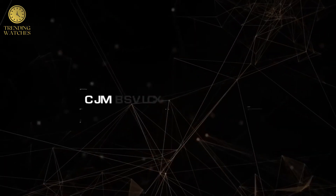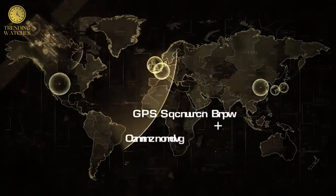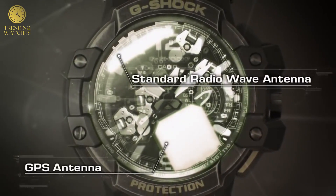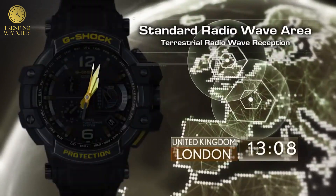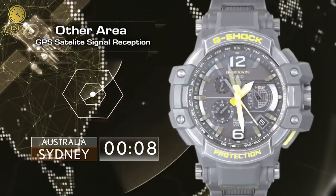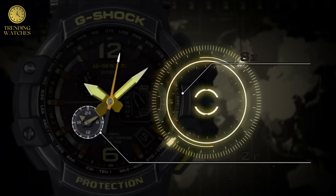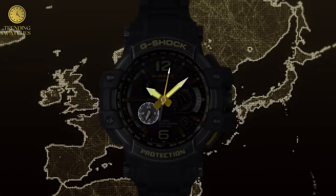Shock resistant. Neobrite. Mineral glass. Mud resistant. 200 m water resistance. LED backlight super illuminator. Digital compass. Thermometer. World time. Stopwatch. Countdown timer. 5 daily alarms. Early time signal. Low battery alert. Full auto calendar. 12/24-hour format. Button operation tone on or off. Approx. battery life 2 years on CR 9-7 WX2.